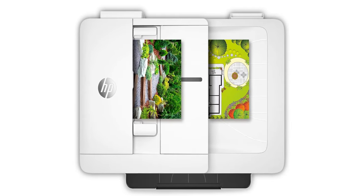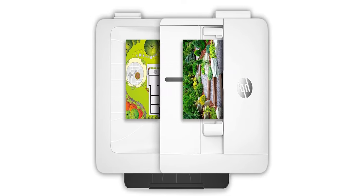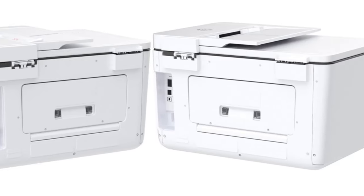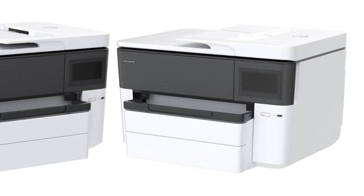Printer type: all-in-one wireless inkjet. Ink format: ink cartridges. Print speed: black 22 ppm, color 18 ppm. Auto-document feeder: yes. Paper tray capacity: 2x250 sheets (2 front-facing paper trays), 1x75-sheet rear paper tray.